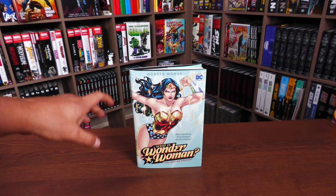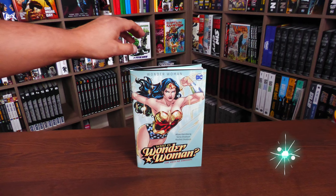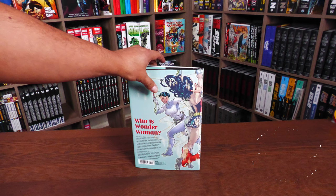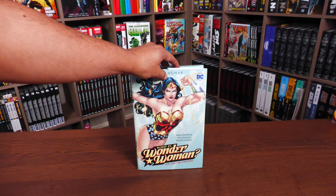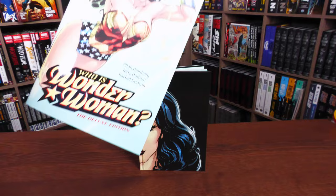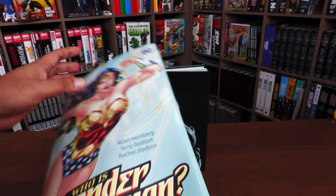This is a deluxe edition, so it is as tall as an omnibus. Here's what the spine looks like, and the design of this wraparound dust jacket features artwork by series artist Terry Dodson — I love the spinning action revealing Wonder Woman right there. Who is Wonder Woman? Well, that is the question. I've talked about this being one of the best jumping-on points for the character in the past, and I still stand by that. Here's what the flaps look like. This has been previously released as a standard size hardcover.